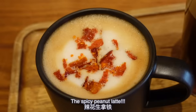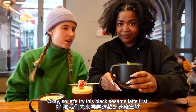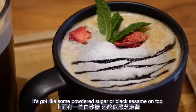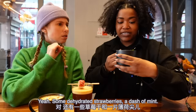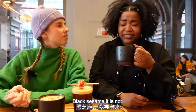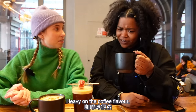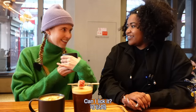And of course the one on everyone's lips — the spicy peanut latte. Let's try the black sesame latte first, going left to right. It's beautiful — it's got some powdered black sesame on top, some kind of drizzle, dehydrated strawberries, and a dash of mint. It kind of smells like corn. It's not heavy on the coffee flavor — heavy on a buttery, almost caramel flavor. I like it.